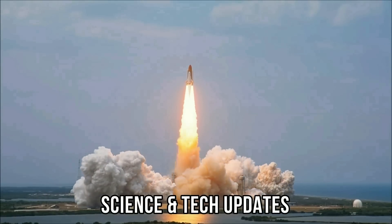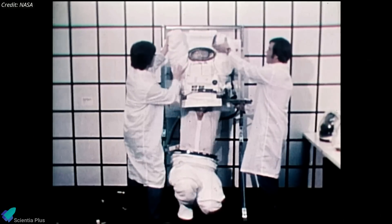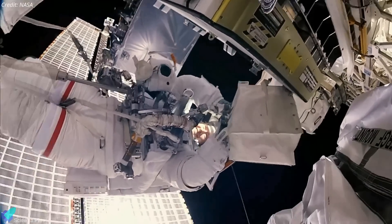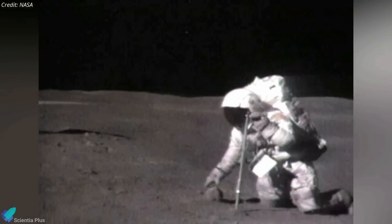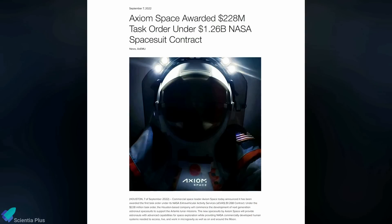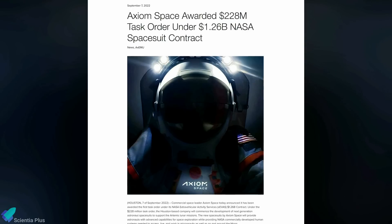Now let's discuss some of the biggest updates in the world of science and technology from the past week. Axiom Space, a Houston-based company, unveiled the latest space suit that NASA's Artemis III astronauts will wear during their lunar surface operations. The current design of NASA's space suit has remained relatively unchanged for the past four decades, having been used since the space shuttle era, and is particularly limiting in terms of range of movement. In 2022, NASA awarded Axiom a $228 million task order under a $1.26 billion contract to build next-generation spacesuits to support the Artemis missions.